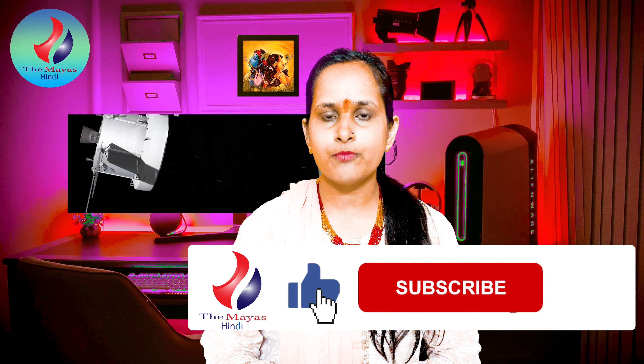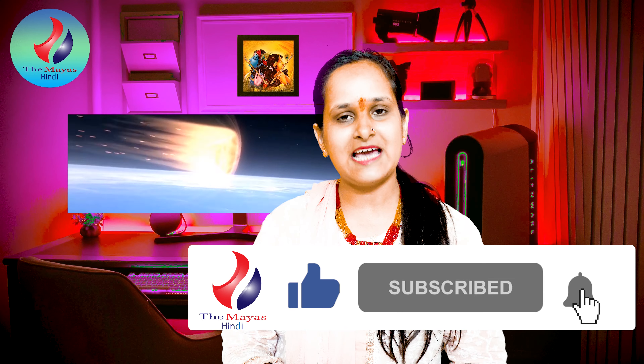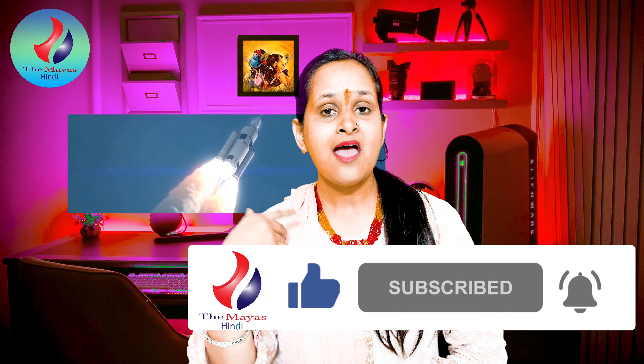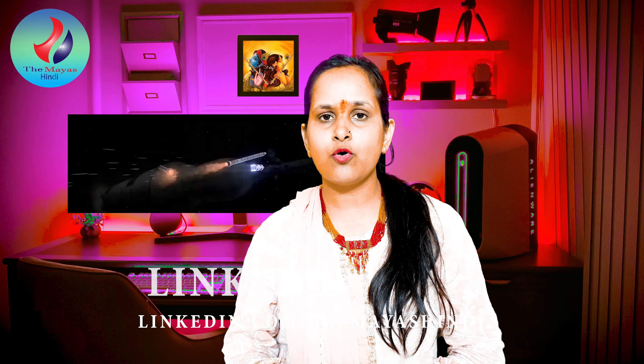This is all for today's video. We will see you in the next video. If you liked this video, please like and share it with your friends and subscribe. Press the bell icon for notifications before the next video. If you have any questions about this product — Fast Tank Apple Cider Vinegar tablets — or want to know about other products, you can comment in the comment box.